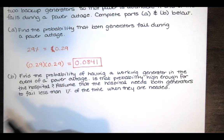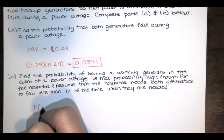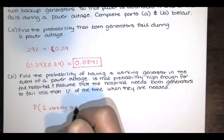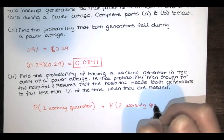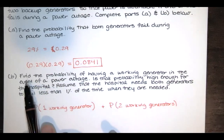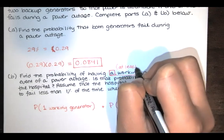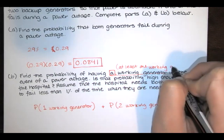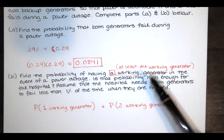This is a little bit tricky. We want the probability of having a working generator, so there are actually two things that could happen. We need to look at the probability of having one working generator and the other failing, and then add the probability of having two working generators. In other words, we want the probability of at least one working generator.